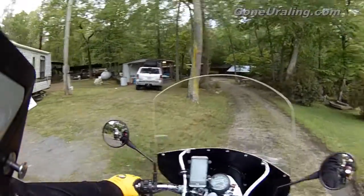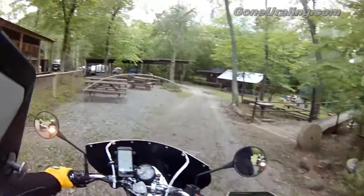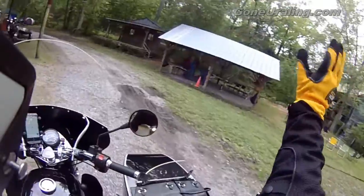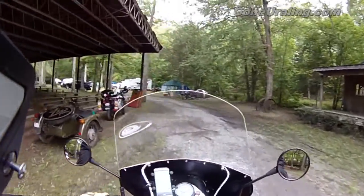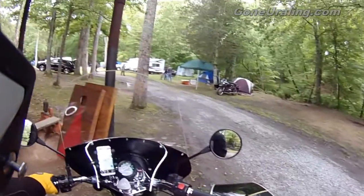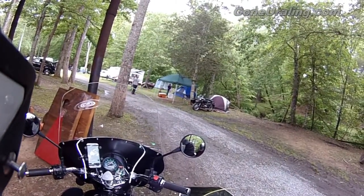It's a large private campground — you can't rent individual campsites; you rent the entire park out for an event, which is what the Carolina Rally and Potluck did. If you notice in my mirrors, you can see my son and my wife following me in. Already people have started waving at us as we arrive. This is a gathering of Ural sidecar enthusiasts, so needless to say there are a lot of sidecars around. You can see our campsite we chose right there on the right. After we got settled in, we pitched our tent over there.